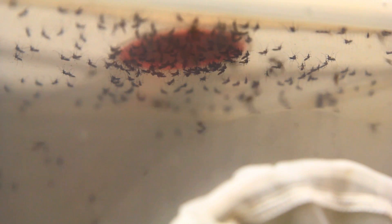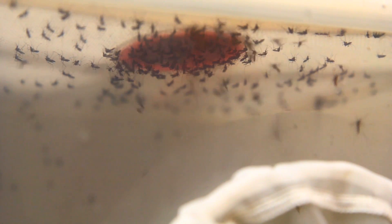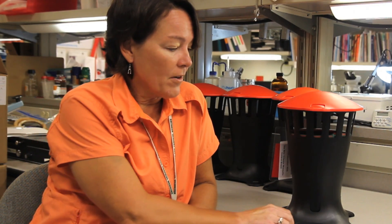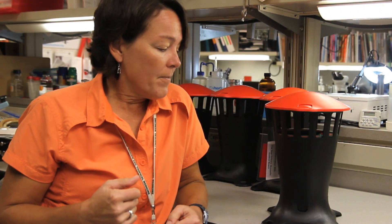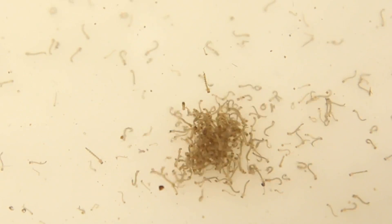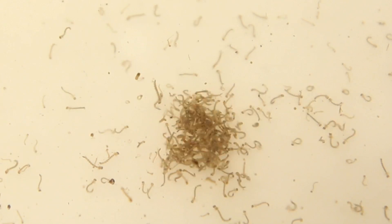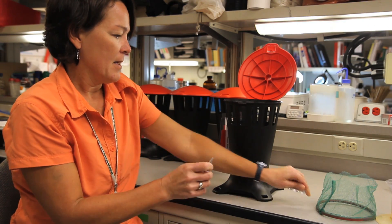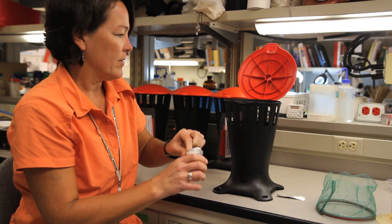Most traps target what they call host-seeking mosquitoes — mosquitoes that are looking for blood to feed on. This one actually targets the mosquitoes that have already fed. It's the female mosquitoes that are carrying eggs and they need a place to get rid of those eggs before they can feed again.